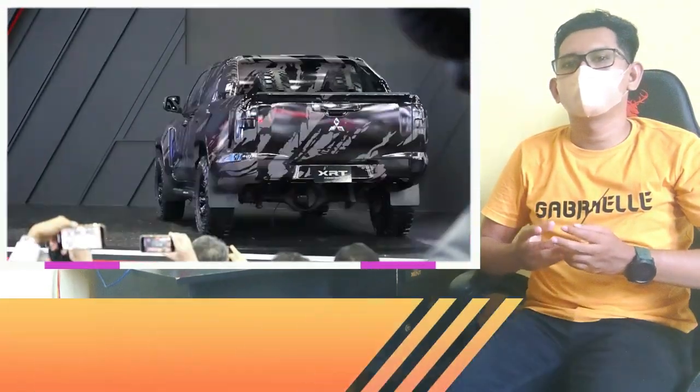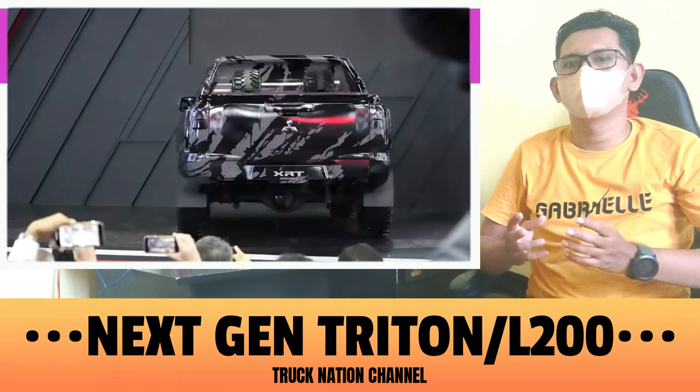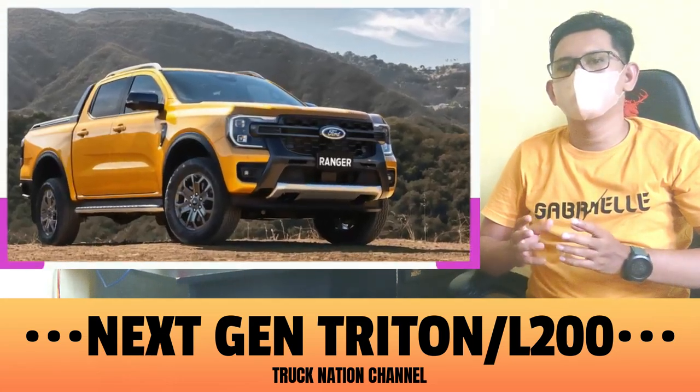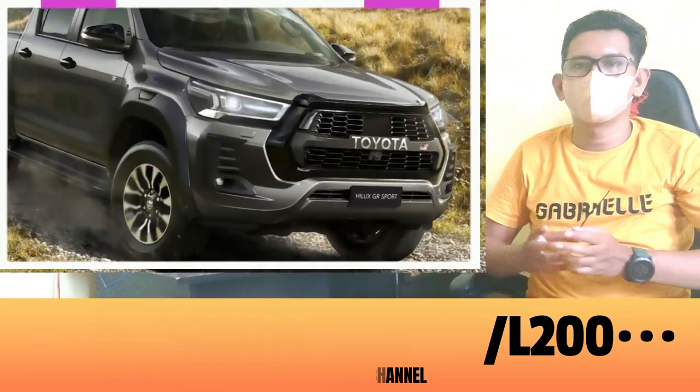Meet the Mitsubishi XRT concept, a preview of the upcoming Triton/L200 pickup that's set to compete with heavy hitters like the Ford Ranger and Toyota Hilux later this year.